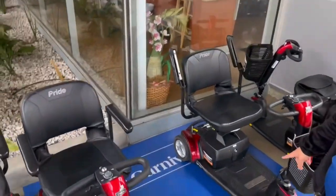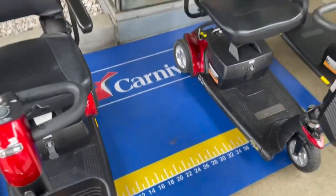This is the mat that we actually measure them on — it's kind of covered right now.